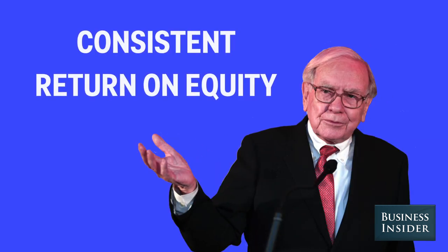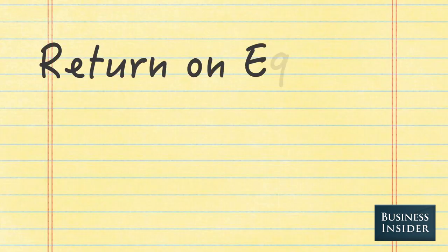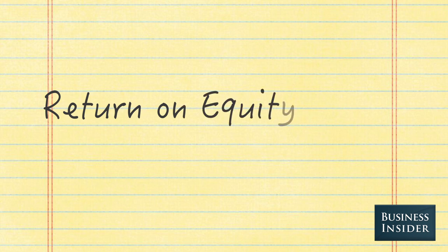First, look for consistent return on equity. Buffett prefers this metric to earnings per share. Return on equity is net income divided by shareholder equity — a great way to measure management's ability to create shareholder value. Return on equity for a company should be better than its peers, and anything over 15% would be good.